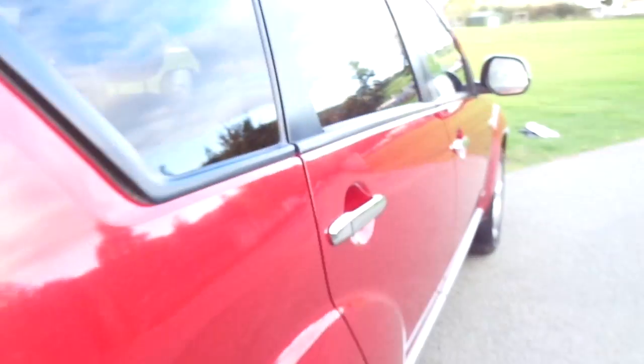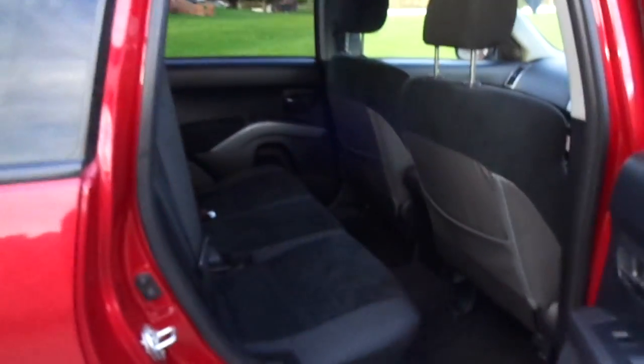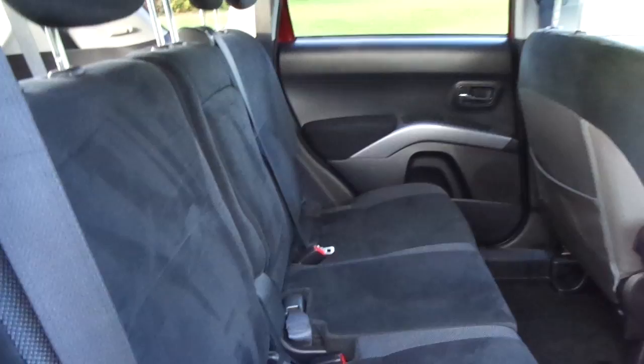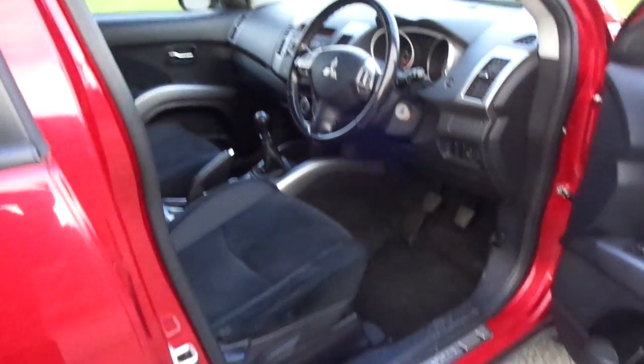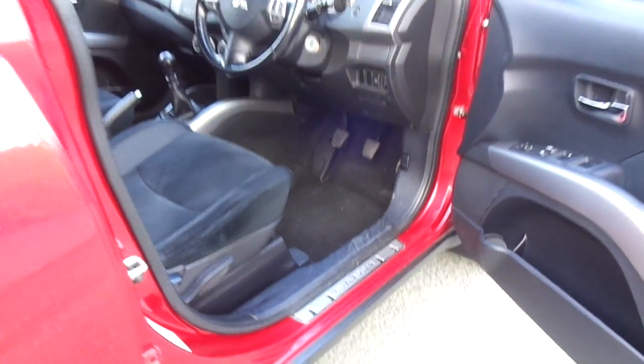Coming around into the back of the vehicle now, this one has a full cloth interior, very nicely kept inside. Going into the front of the vehicle now, as you can see, nice and wide door entry. This also has some door entry guards as well.